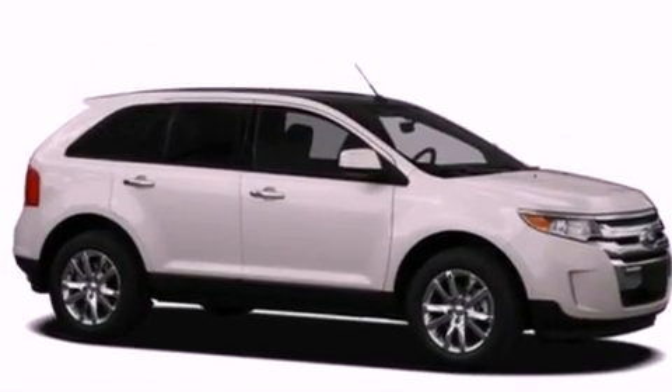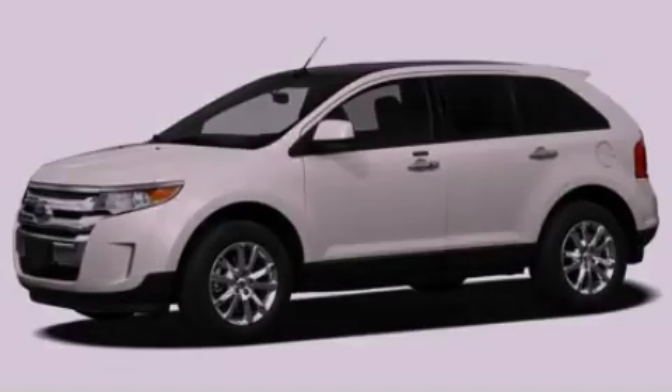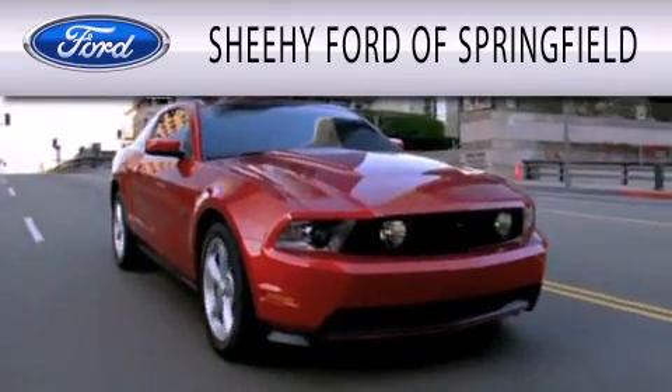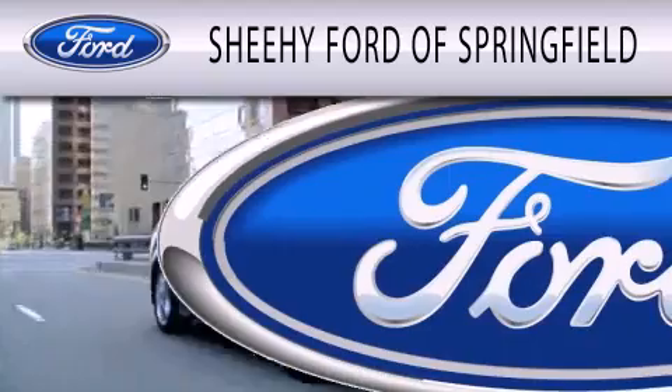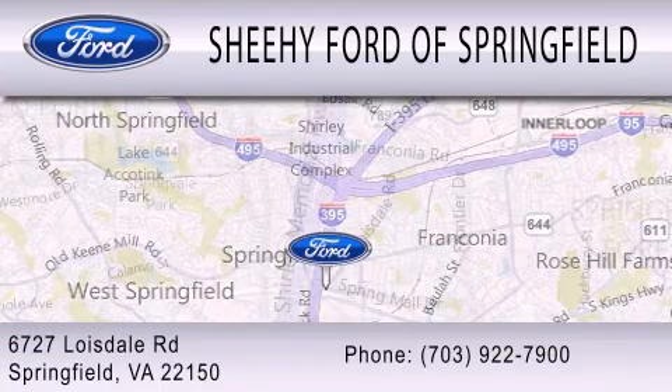Contact us today and schedule your opportunity to see this vehicle in person. Sheehy Ford of Springfield is dedicated to doing everything possible to ensure that the experience you have selecting your next vehicle is as pleasant as possible. We are located at 6727 Loisdale Road in Springfield.